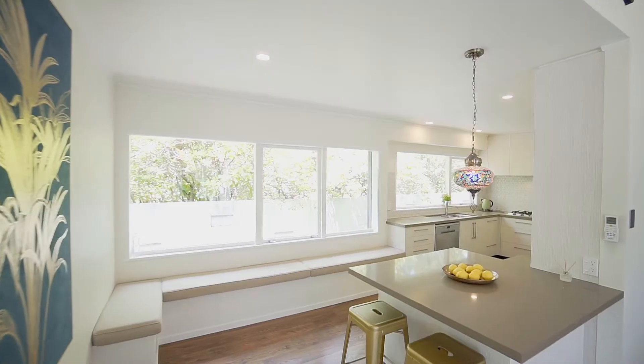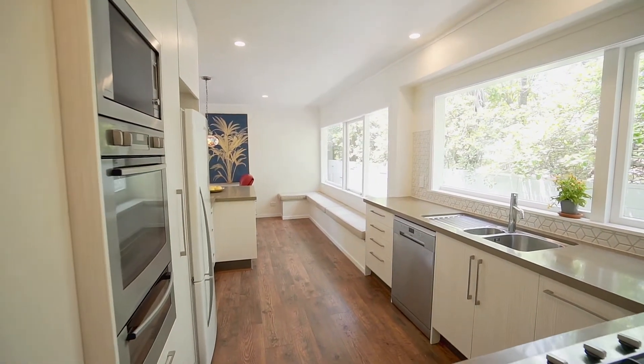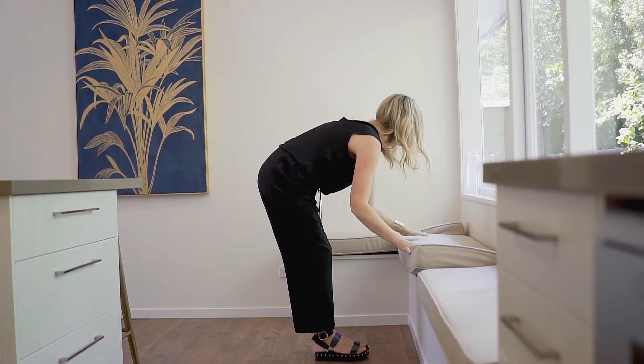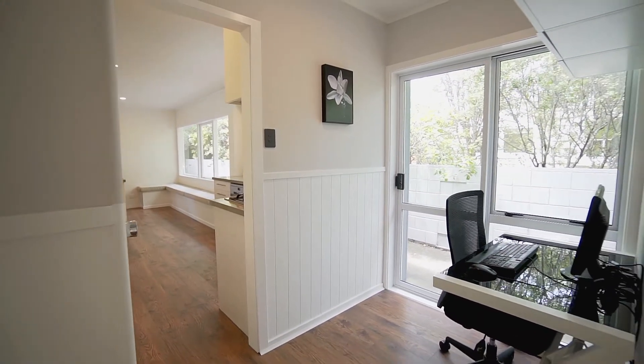The modern kitchen is renovated to a high standard with soft-close drawers, great storage solutions, and a bench seat which is so homely and practical — especially practical because there's hidden storage underneath. Off the kitchen is an office nook, which is great for those of us working from home and would make a fantastic space for kids to do homework after school.